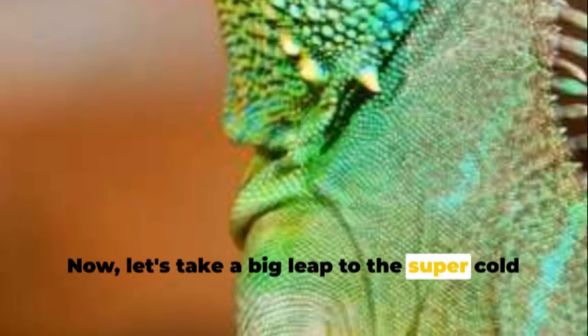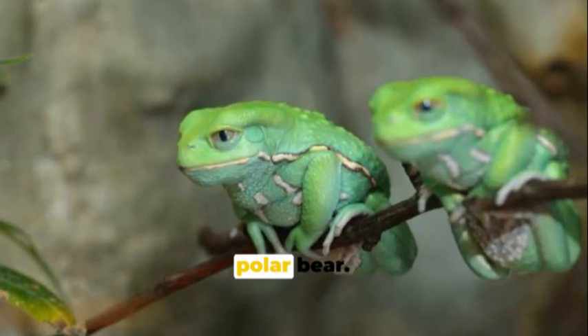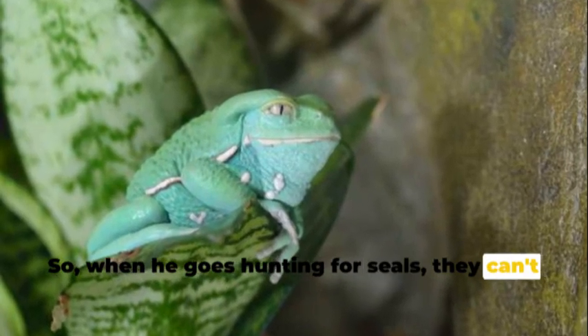Now let's take a big leap to the super-cold Arctic. Here lives our big and cuddly friend, the polar bear. His snowy white fur makes him look just like the icy lands around him, so when he goes hunting for seals, they can't see him coming.